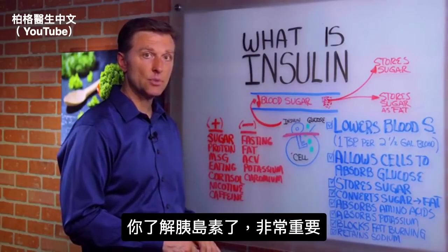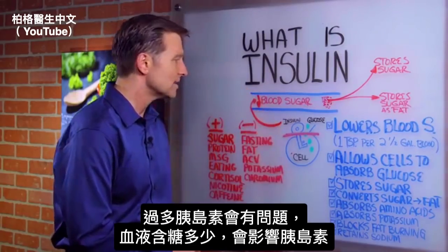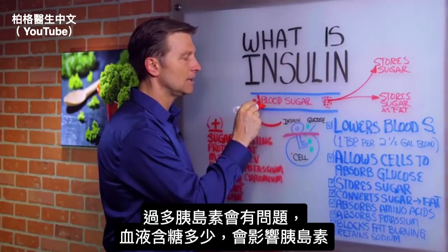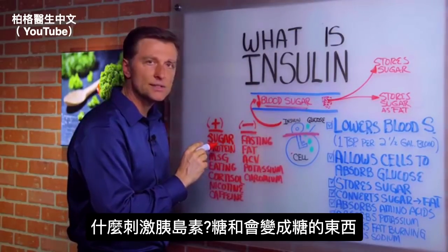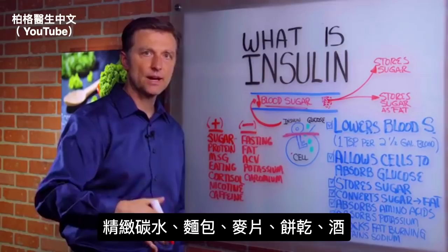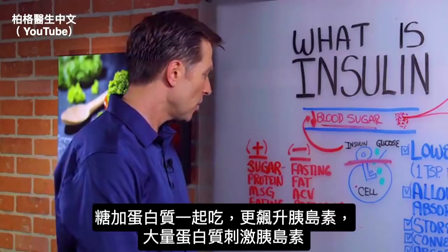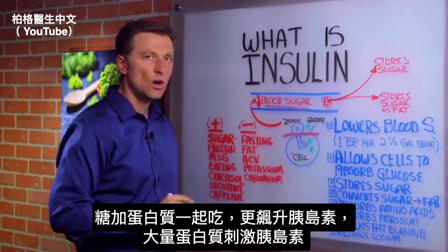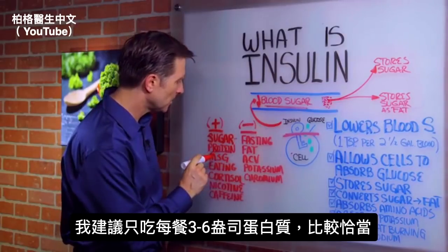What controls insulin levels is the sugar in the blood. Things that stimulate insulin include sugar and anything that converts to sugar — refined carbohydrates, breads, pasta, cereal, crackers, alcohol. If you combine sugar with protein, you'll exaggerate the insulin spike even more — it's a compound effect. Excessive protein also stimulates insulin, so I recommend between three to six ounces of protein per meal.